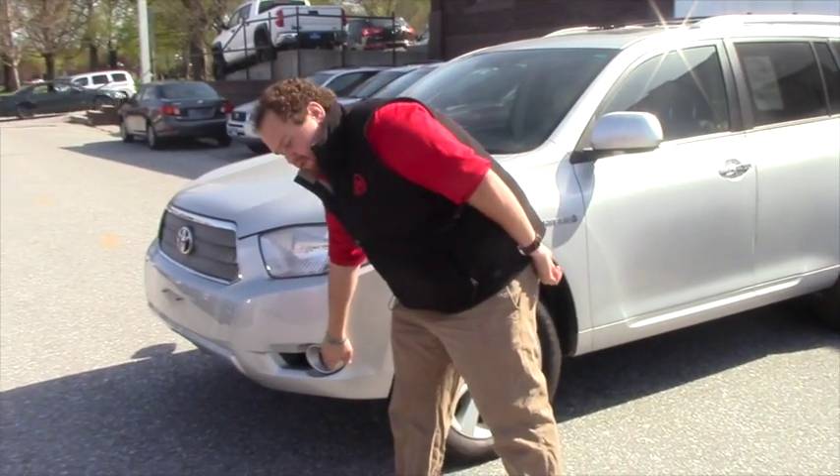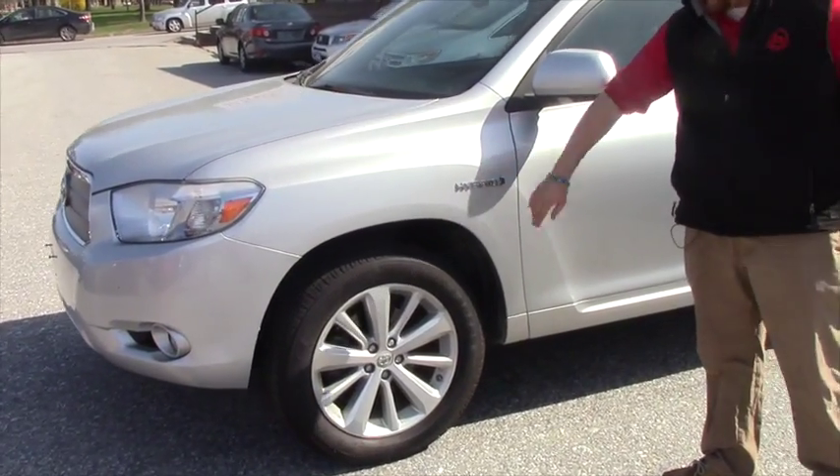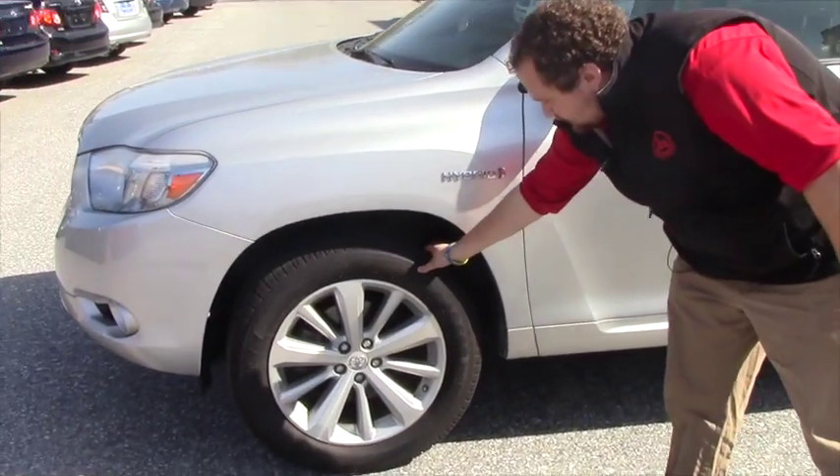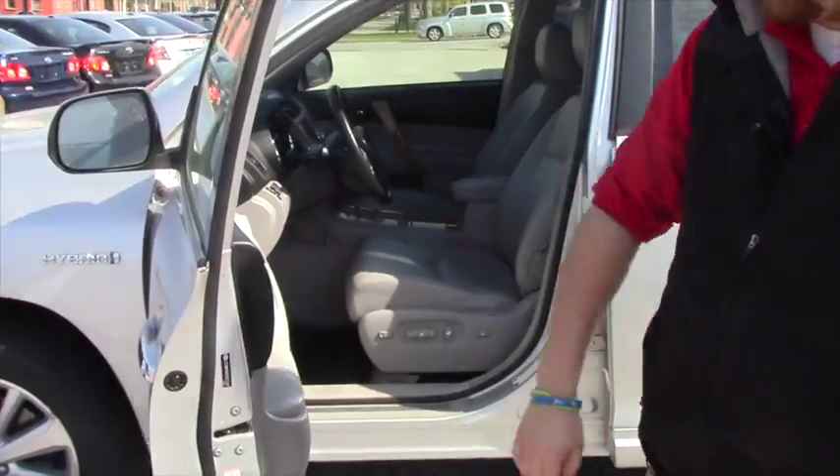You can see here in the front you do have your fog lights. Coming down the side it is in good condition. You can see that this is a hybrid. It does have good all-weather tires on it still.